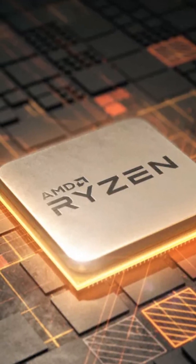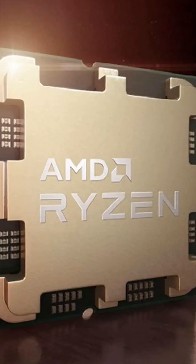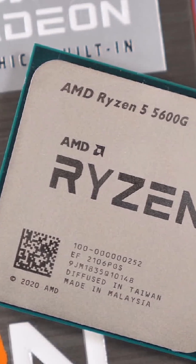Integrated graphics love fast memory. Fortnite — smooth. Valorant — easy 100-plus FPS. Even Cyberpunk at low settings is playable. All this without a GPU.